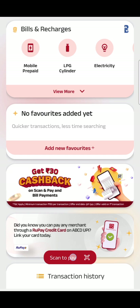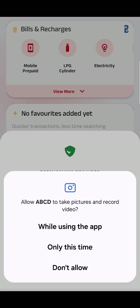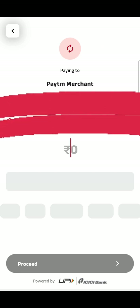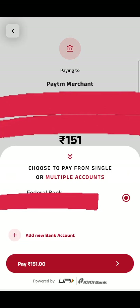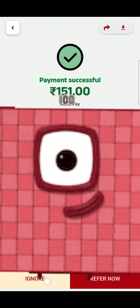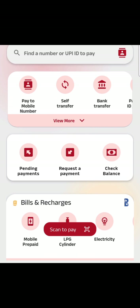Let's try scan and pay to get 30 rupees cashback. Grant camera permission while using the app, then scan a QR code. Scan is done — do a transaction of more than 150 rupees using your bank account. A 150 rupees transaction is done and payment of 150 rupees has been debited.